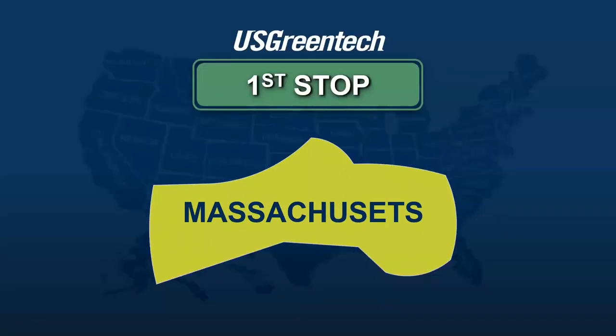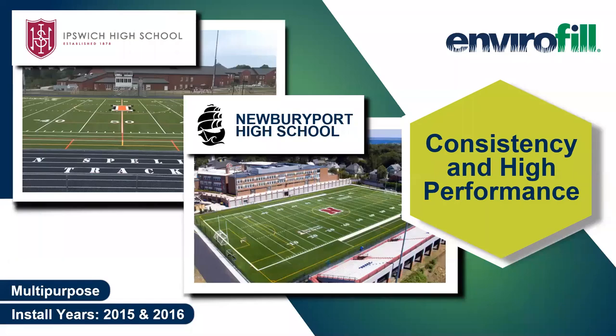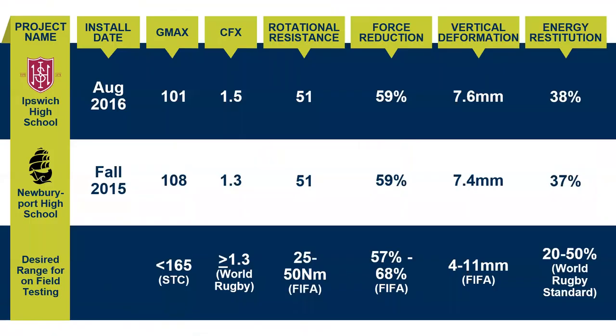Our first stop is up in Massachusetts. We have two fields built in 2015 and 2016 at Ipswich High School and Newburyport High School. We're showcasing these because we were able to go out and get testing results — we want you to know that when you put this field in, you should expect that performance to stay very tight over the life of your field. I'll take some time to explain this chart because you're going to see it about three more times in our presentation.